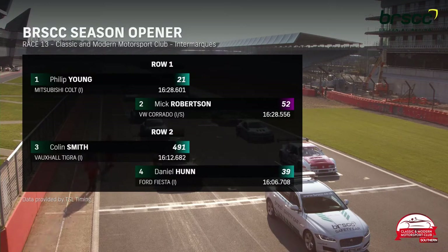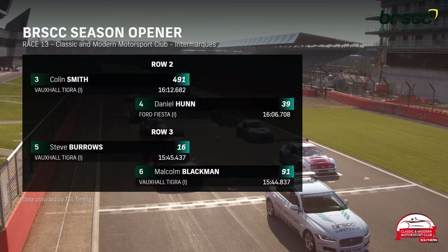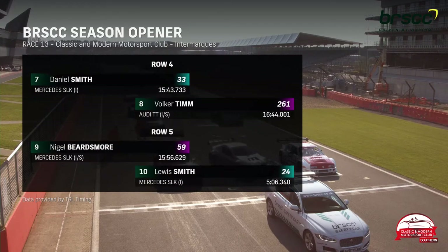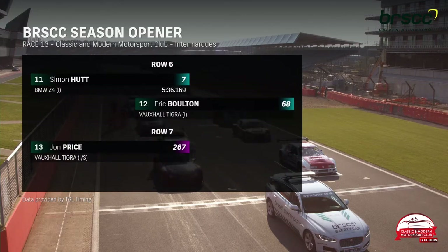Philip Young in the Mitsubishi Colt on pole position, Mick Robertson alongside him, Colin Smith and Daniel Hunt on row two, Steve Burrows and Malcolm Blackman on the third row. They were third and second respectively in the previous race, behind Daniel Smith, the winner, who has to start seventh this time. Eighth place for Volker Tim in the Audi TT, Nigel Beardsmore and Lewis Smith on the fifth row. Simon Hutt in the BMW Z4, Eric Bolton in the Vauxhall Tigre, and John Price in his Tigre at the back.